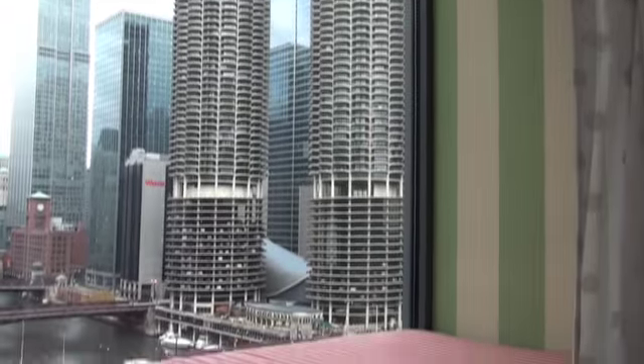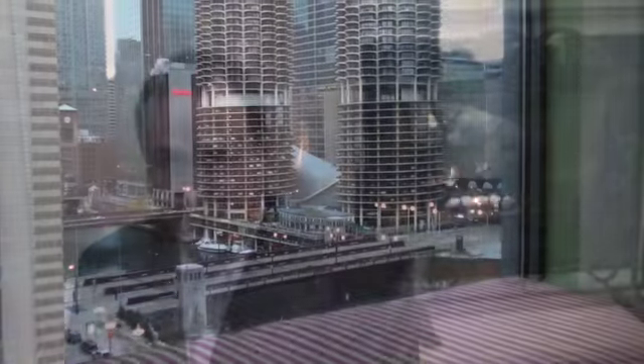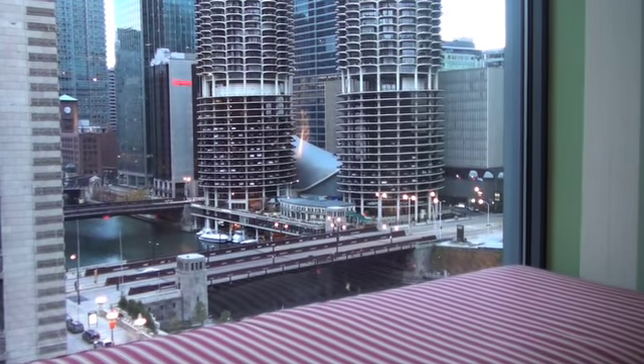Another way to relax is to enjoy the bay window seating. Our guests particularly enjoy the window seats, where they can sit and watch the city go by. It's a great, unique feature of the Hotel Monaco in Chicago.